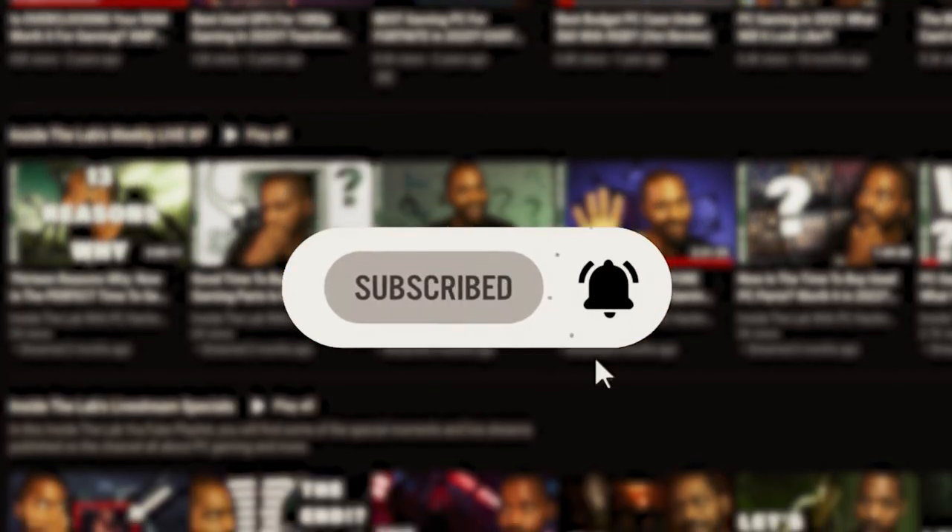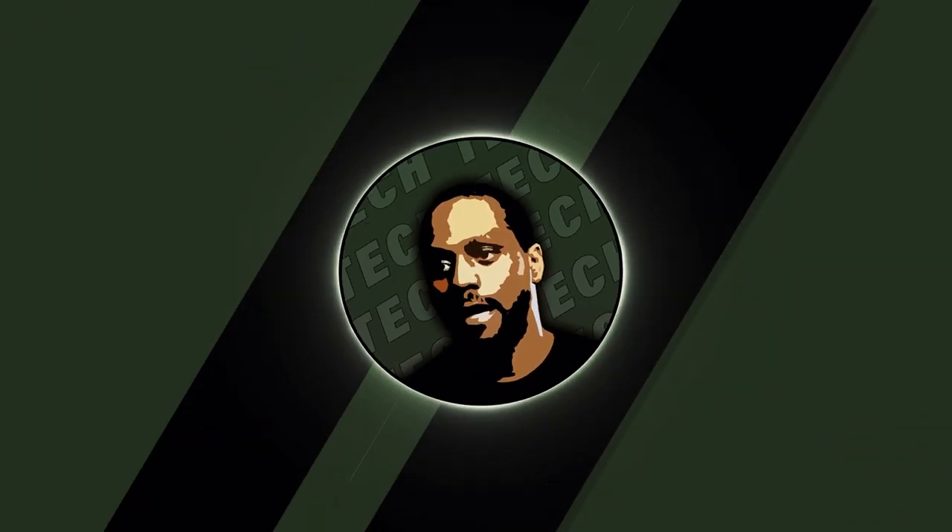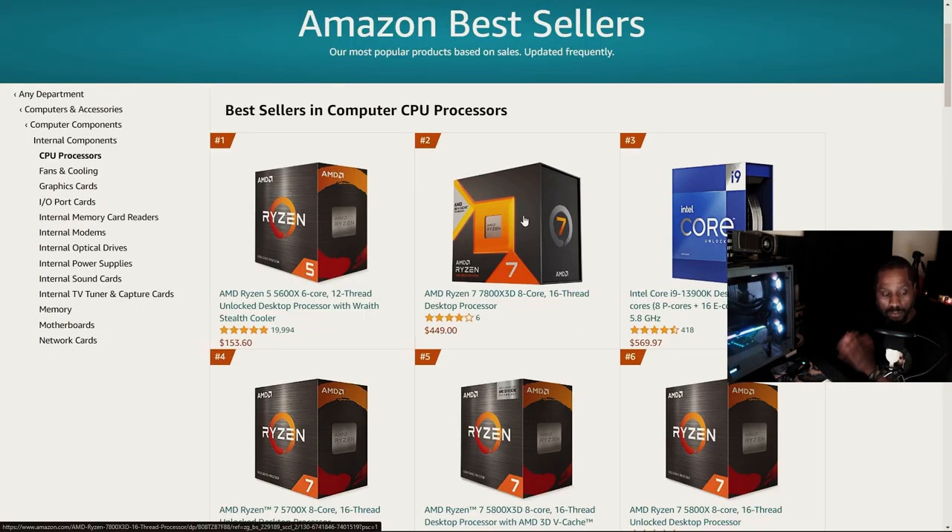In this video, I wanted to highlight the availability of this CPU. We're going to head over to Amazon — I'll leave links to products highlighted in the description below, along with additional helpful links to more content and other products to help you or a friend get started with PC gaming. Looking at Amazon's bestsellers in the top five, AMD is rolling the stack.